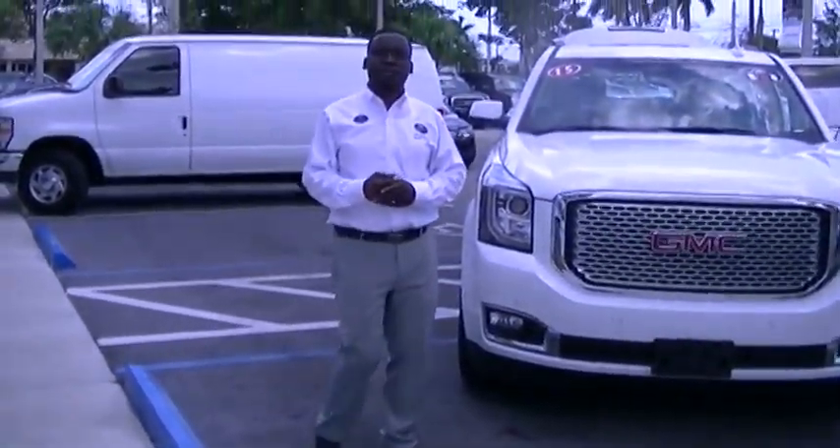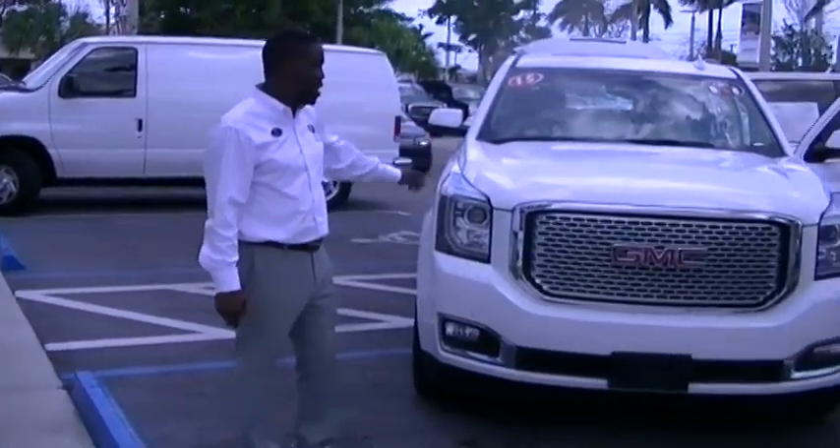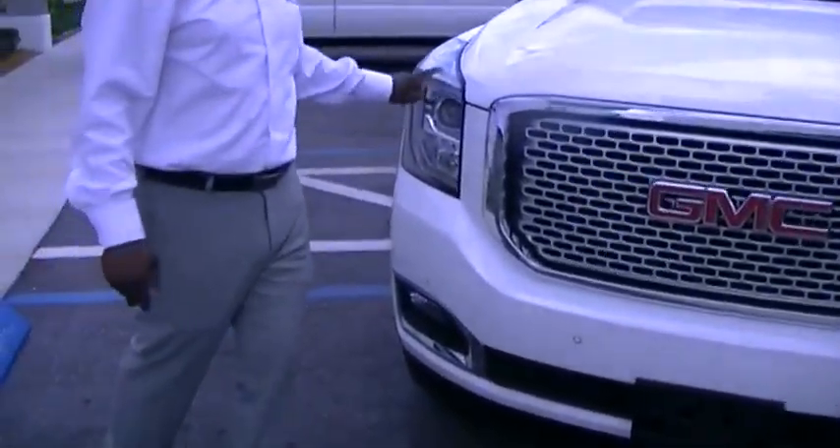Hello again, Mr. Moore. It's me, Leon Timothy from Delray Buick GMC. I'm going to go ahead and show you a beautiful 2015 Yukon Denali with a nice honeycomb grill in the front here. You got nice LEDs in the headlights.